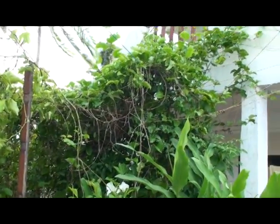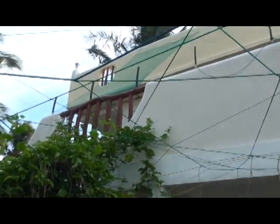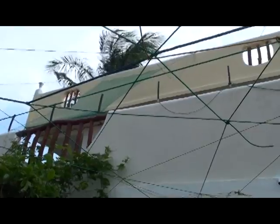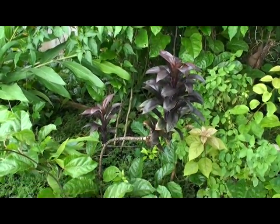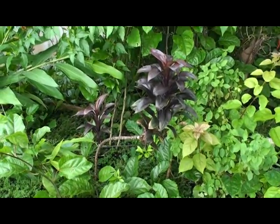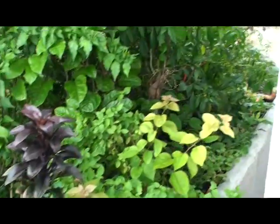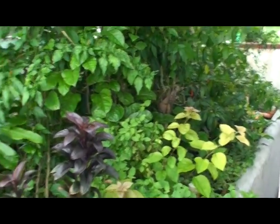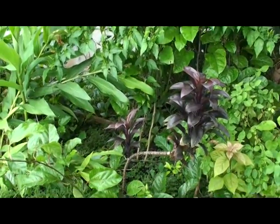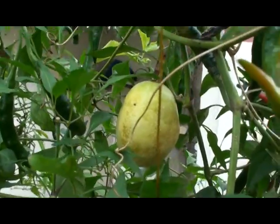We have the passion fruit — a new crop for this year — climbing up the house. We use a lot of the aquaponics for shrubs and then transplant out into our other gardens. So it's great for seedlings, also for cuttings, easy to transplant. And it's our first passion fruit of the season.